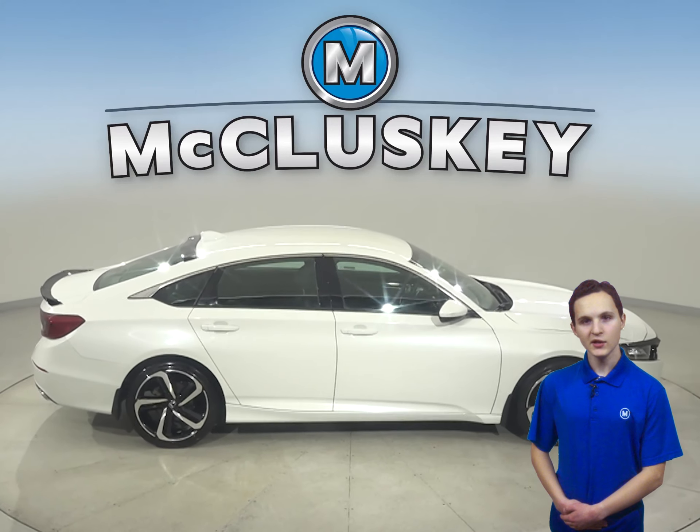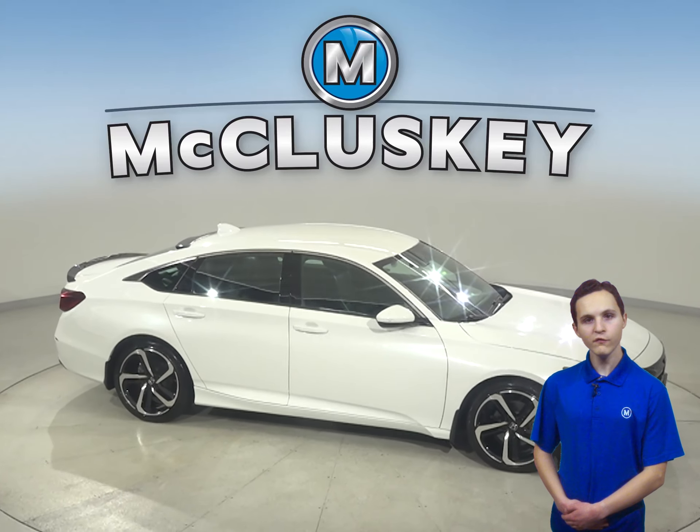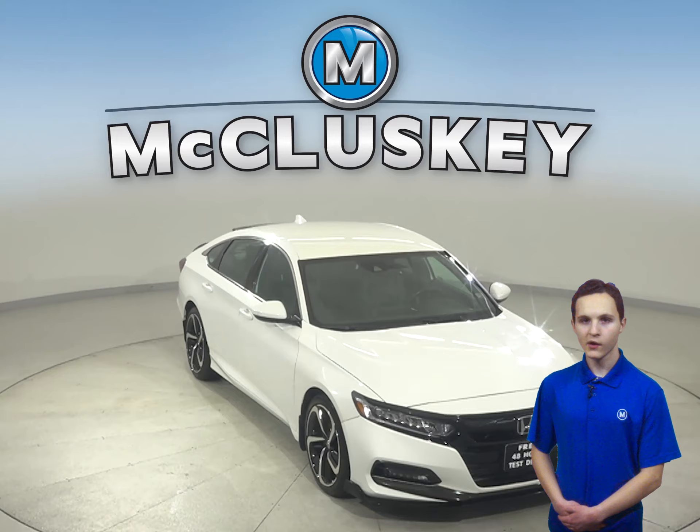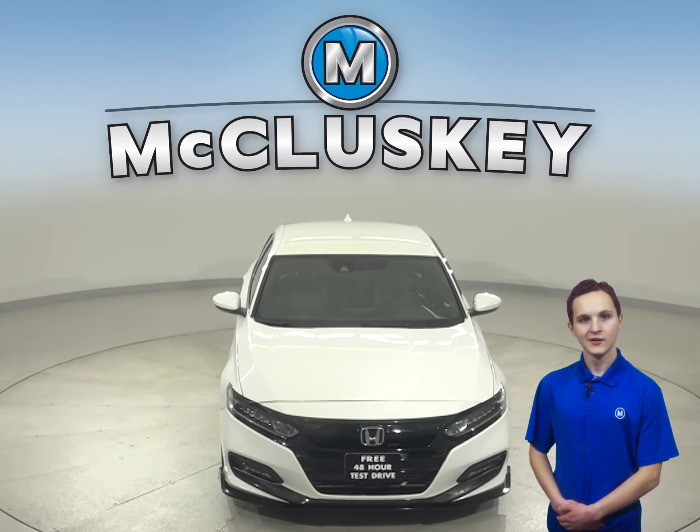Come on down and try it before you buy it with our free 48-hour test drive. Once you buy it, we can cover it with our free lifetime warranty. Hurry in today!